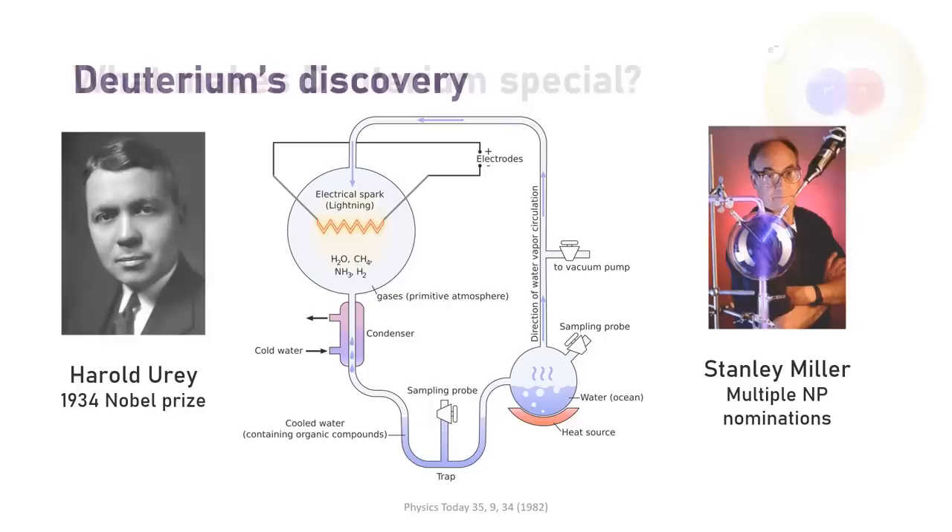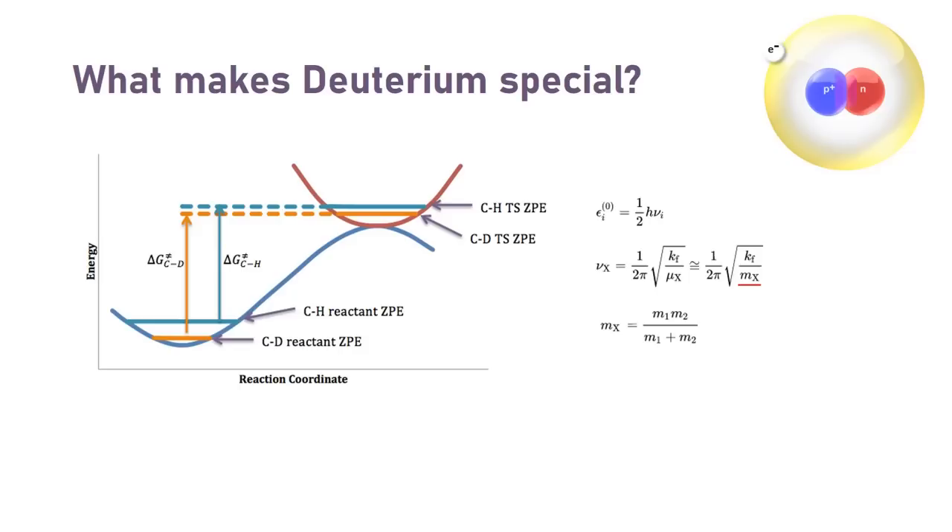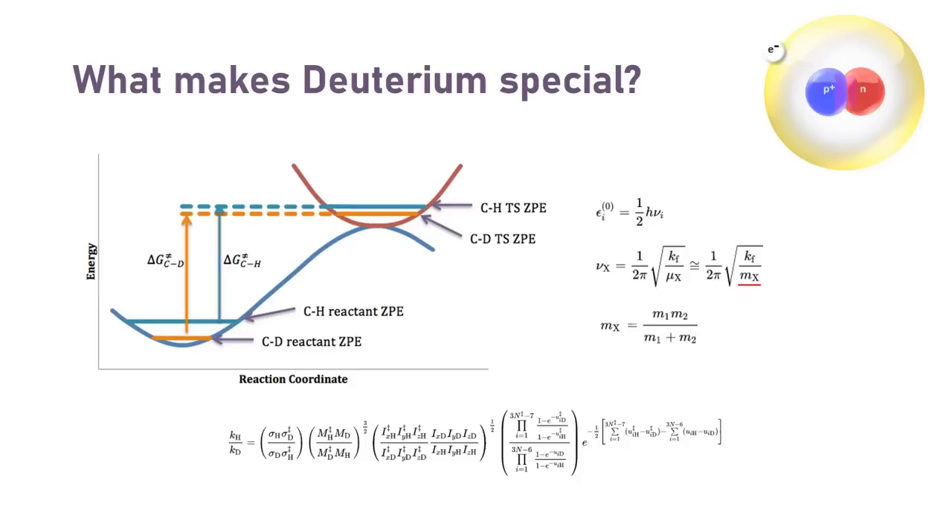So what makes deuterium special? In the quantum mechanical harmonic oscillator model, zero-point energy is proportional to the vibrational frequency, which in turn is inversely proportional to the reduced mass. This means that the ground state energy of a carbon-deuterium bond is lower, and that generally higher activation energies are required to reach transition states that involve C-D bond cleavage. If more energy is needed, the reaction rate is slower. This so-called kinetic isotope effect was already postulated by scientists in 1933, just one year after deuterium's discovery, and physical chemists swiftly created complicated maths to describe things as usual.